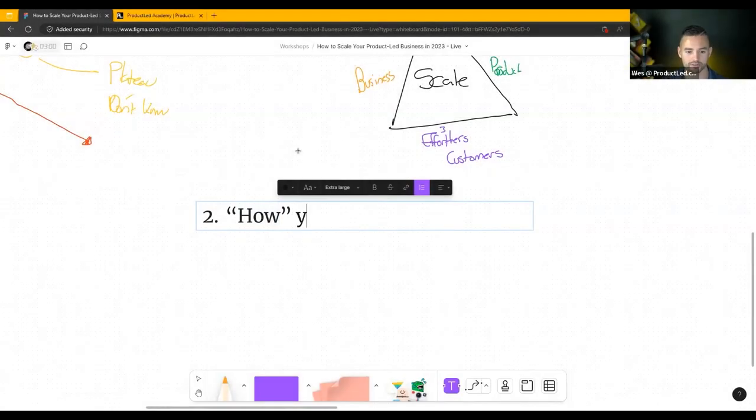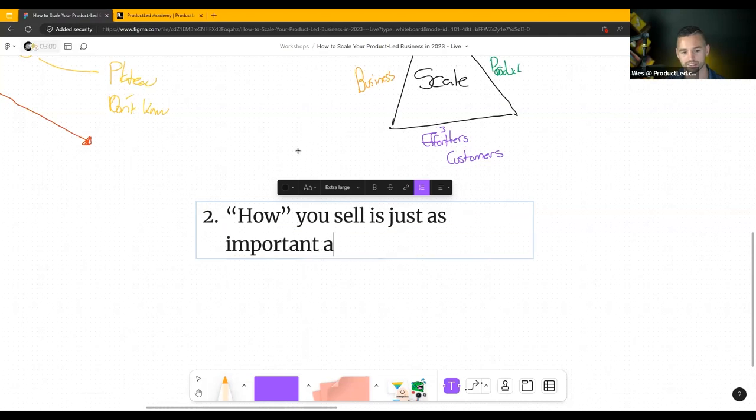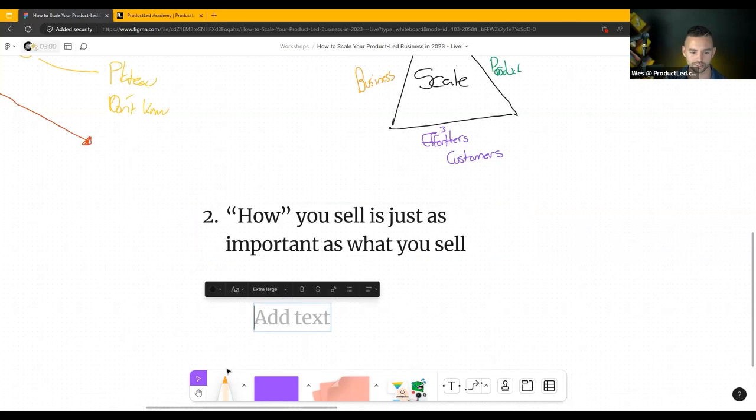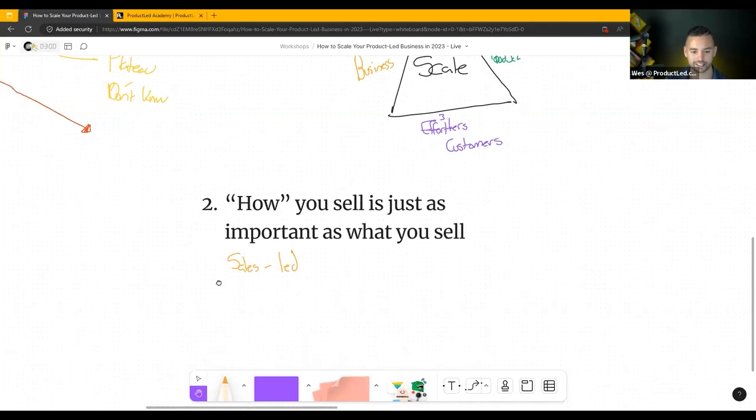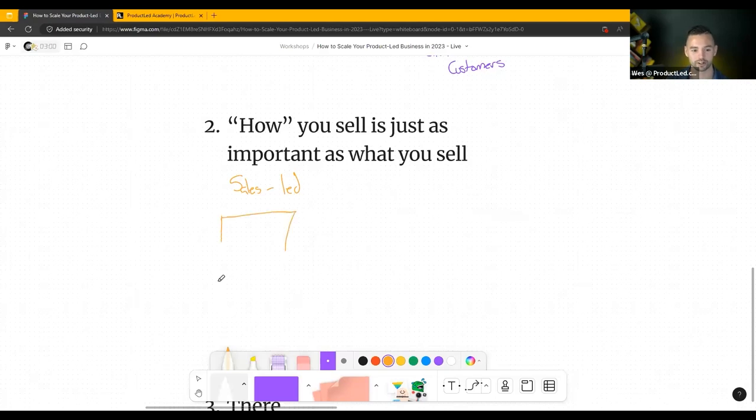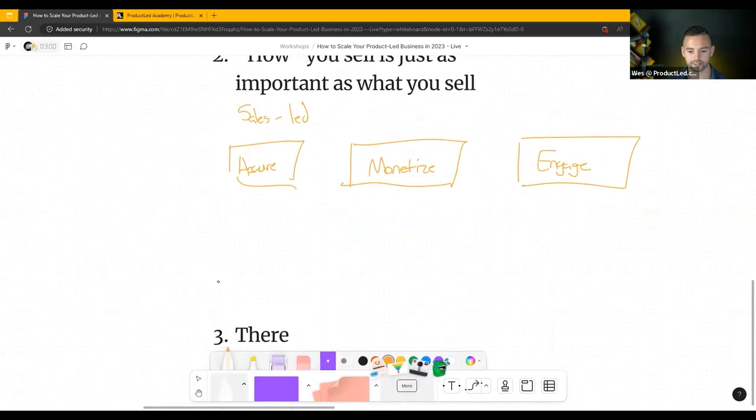The second thing you need to know — and this shouldn't be a surprise for anybody who's gone through our programs — is that how you sell is just as important as what you sell. If I compare a sales-led business versus a product-led one, both still need to acquire users, get people to your website, fill out a demo request. But the big difference is in the order: sales-led goes acquire → monetize → engage, while product-led goes acquire → engage first, and then monetize and grow customer value.